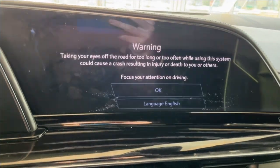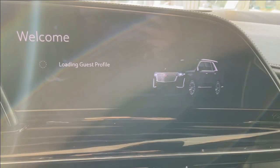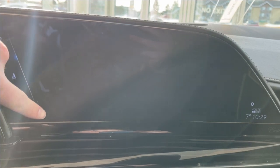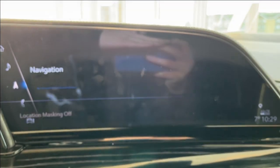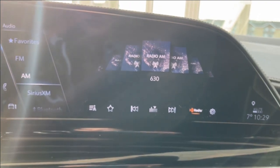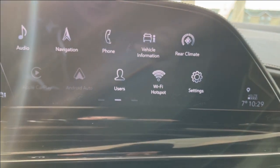We can take a look at our infotainment system and check out the audio first. It comes equipped with AM, FM, Sirius XM, and we can connect a phone using Bluetooth. Checking out the navigation, the SD card is not in the vehicle at this time, but it does have a map with navigation. It is also equipped with Apple CarPlay and Android Auto.